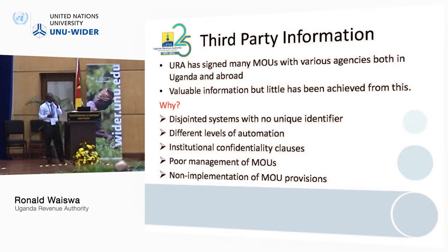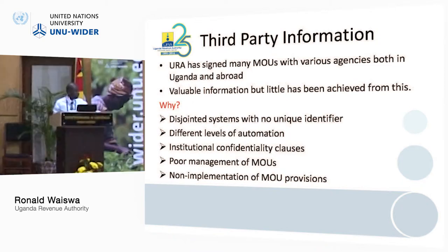Regarding third-party information, for local authorities, data is poorly managed, but it is accessible. URA has signed many memorandums of understanding with various agencies both within Uganda and abroad. There is valuable information there, but little has been achieved from that third-party information, because of disjointed systems with no unique identifier. When you go to different local authorities, you will not get a unique identifier — that's why it is impossible to tell which taxpayer paid which license at local government level.